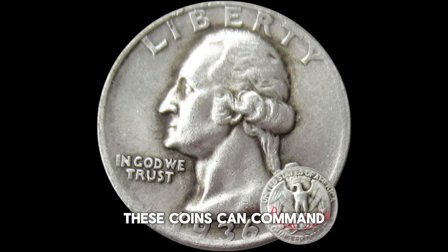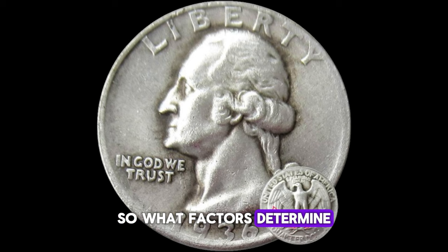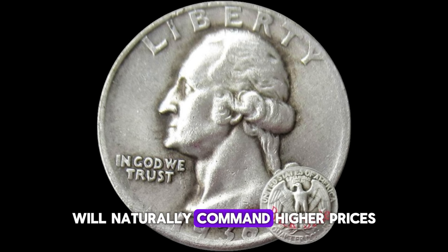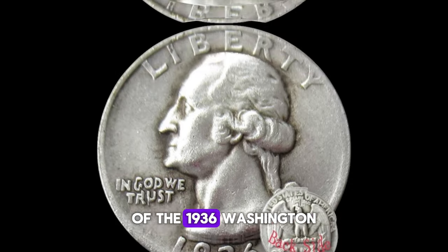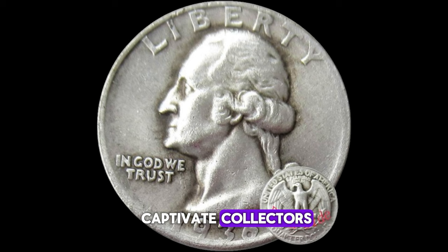In top condition, these coins can command prices upwards of thousands, even reaching into the millions for exceptionally rare specimens. What factors determine the value of a 1936 Washington quarter dollar? Condition is key — coins with minimal wear and exquisite luster will naturally command higher prices. Additionally, factors such as minting location, errors, and provenance can also impact its worth. The grading scale helps determine a coin's condition and subsequent value, and even the slightest differences can mean a significant increase in appraisal. In recent years, we've seen astonishing sales from private auctions to prestigious numismatic events, with these coins continuing to captivate collectors and investors alike.